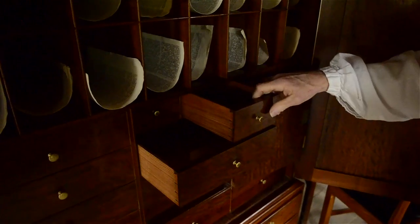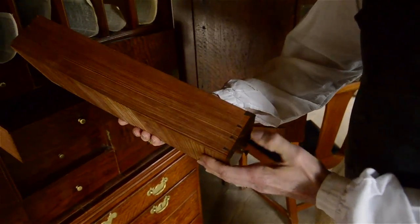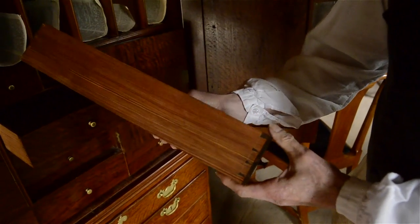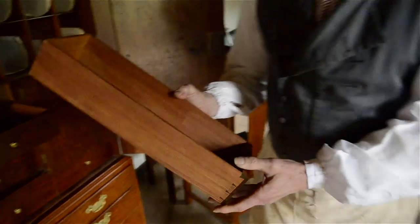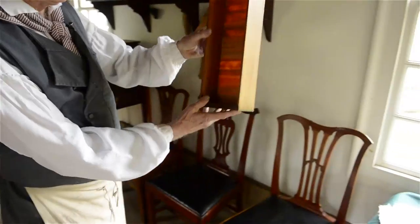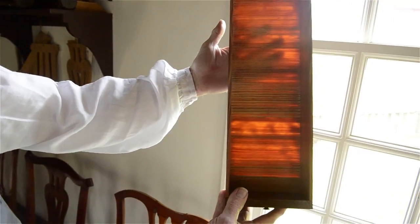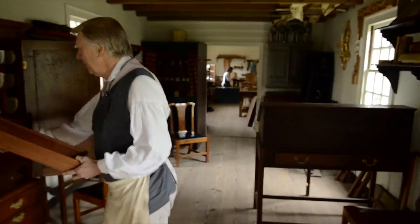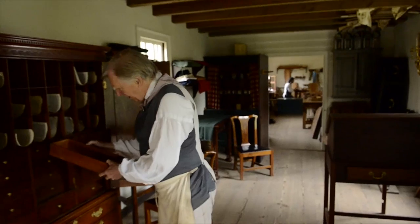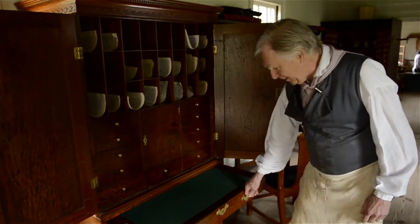The dovetail construction here is typical of what you expect in the finer English city pieces, with very petite pins and thin dimension stock — if we take this to the window. This tight-grained, high-resin-content longleaf southern yellow pine. So this is a writing cabinet on chest, or document cabinet on chest with writing drawer.